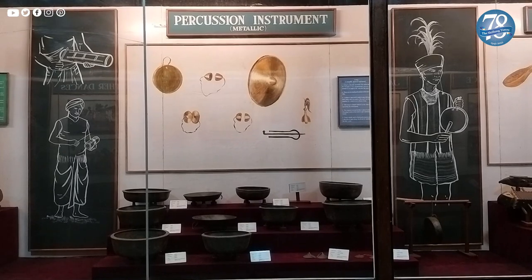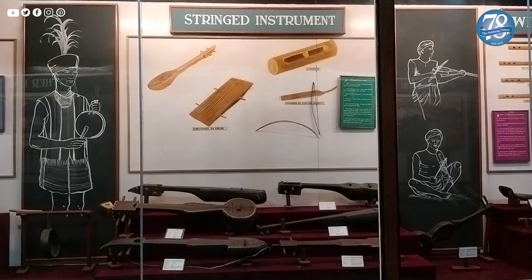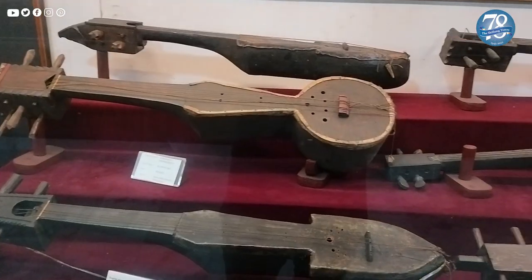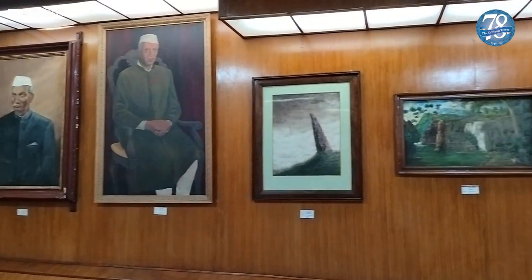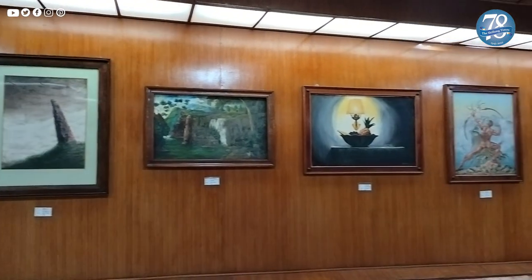The museum continues to collect valuable exhibits, rare articles, and antiques to serve as a research institute for intellectuals and students to gather information about the rich cultural heritage of the state.